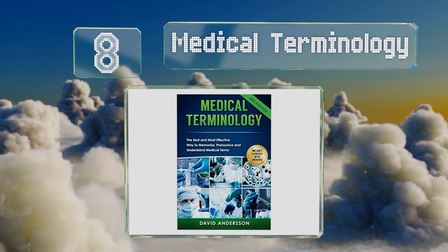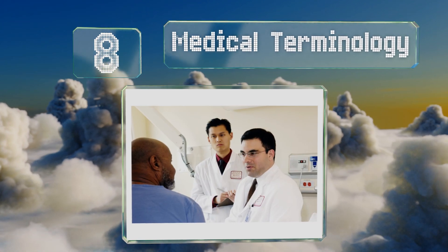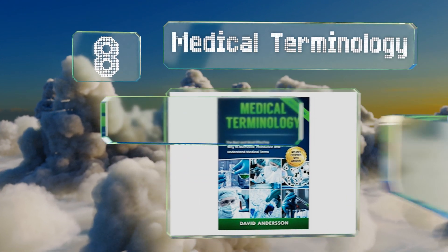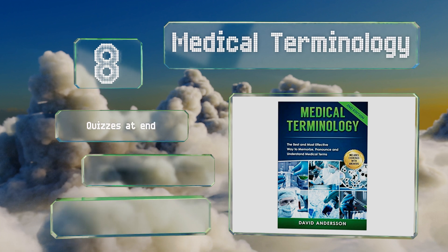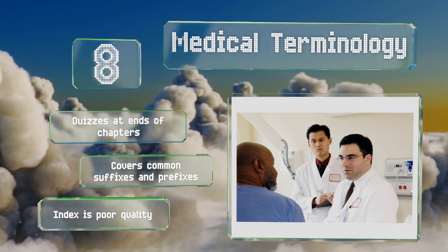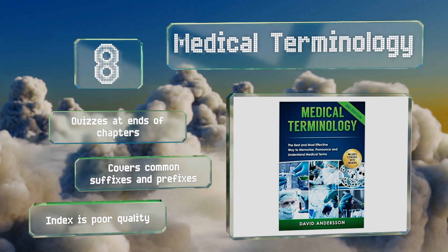Coming in at number eight, Medical Terminology won't teach you anything about the internal workings of the body, but it can help you understand the people who will. It's a great companion to virtually any other manual in the field and can save you from asking ignorant questions. There are quizzes at the ends of the chapters, and it covers common suffixes and prefixes. However, the index is of poor quality.